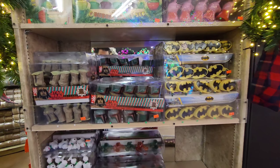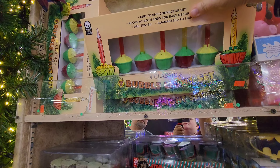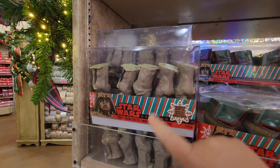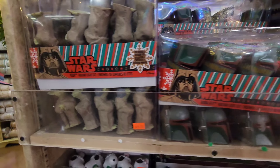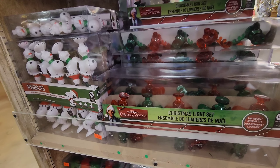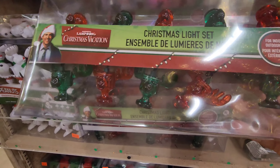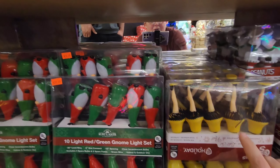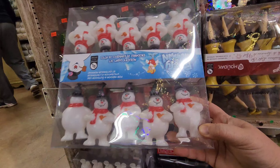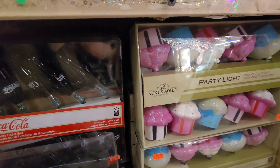Look at the different string lights you can get — there's even a bubble light set! They've also got Peppa Pig, Star Wars Yoda, Boba Fett, Batman, Snoopy, and the moose mugs from Christmas Vacation — those are cute! There's the lamp from A Christmas Story, gnomes, the original Frosty, some Coke bottles, and Christmas treats.